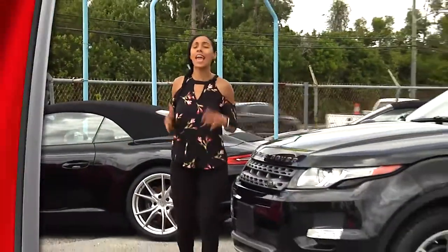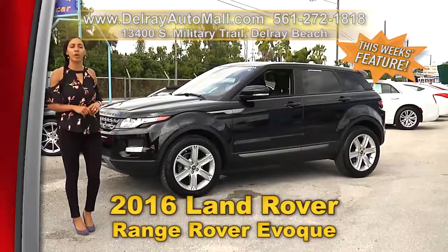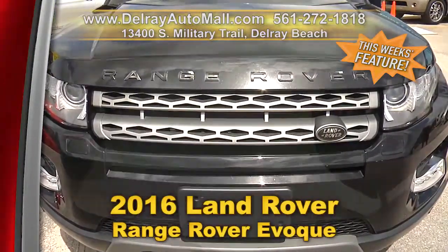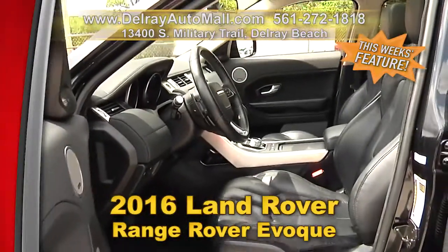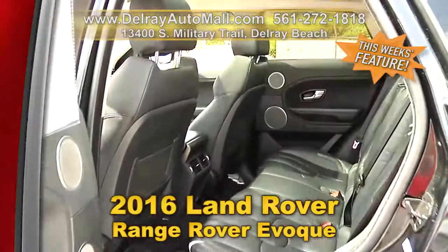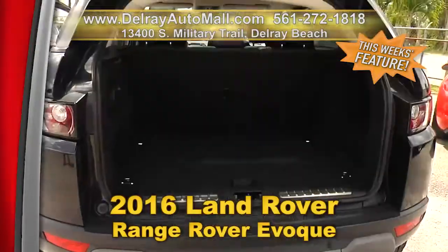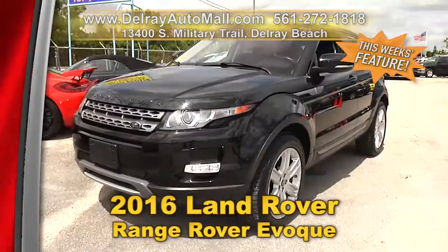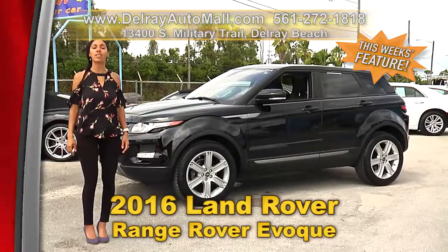Affordable, good looking, and ready to drive home today. Check out our 2016 Land Rover Range Rover Evoque. It has a keyless go system, panoramic sunroof, navigation system, rearview camera, Bluetooth music streaming, and automatic climate control — and it has so much more, you'll have to come check it out for yourself. We're located at 13400 South Military Trail in Delray Beach, or visit DelrayAutoMall.com.